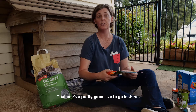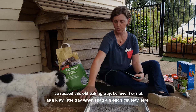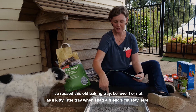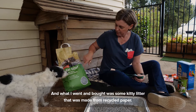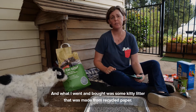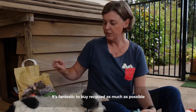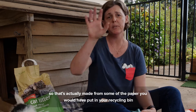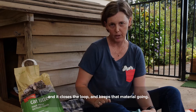That one's a pretty good size to go in there. This is the kitty litter. I've reused this old baking tray as a kitty litter tray when I had a friend's cat stay here, and what I went and bought was some kitty litter that was made from recycled paper. It's fantastic to buy recycled as much as possible — that's actually made from some of the paper you would have put in your recycling bin, and it closes the loop and keeps that material going.